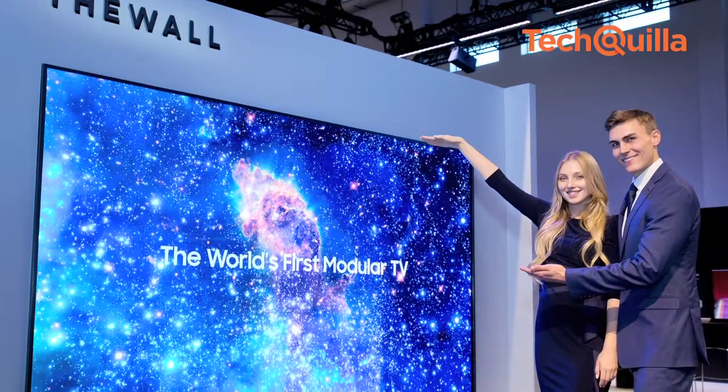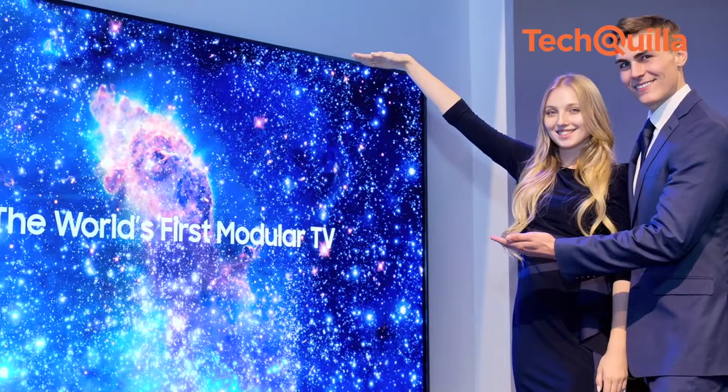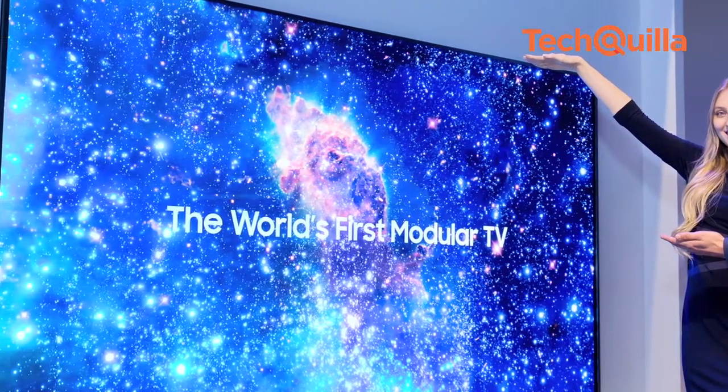This is Samsung's giant 146-inch television called The Wall, that features a micro-LED display which is pitched as a superior alternative to OLED.